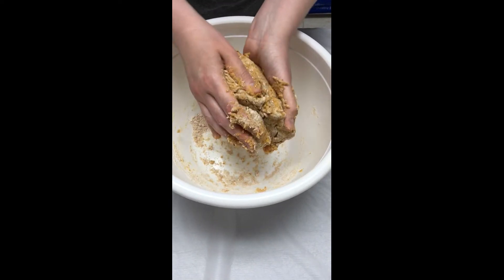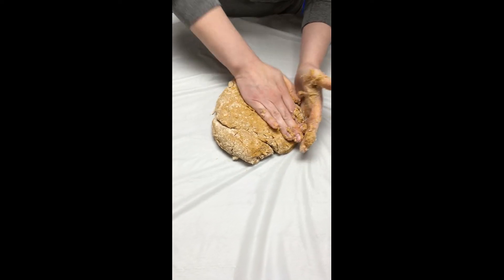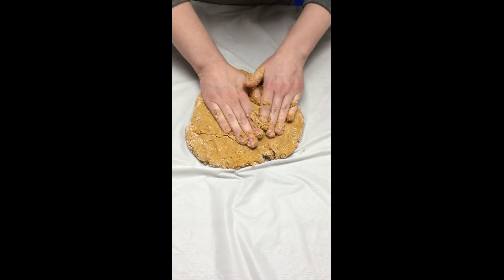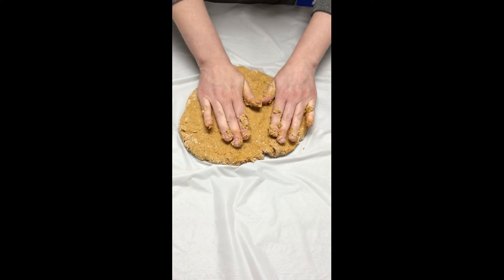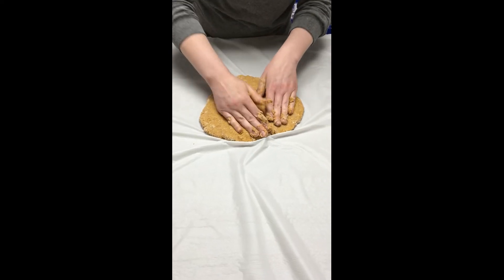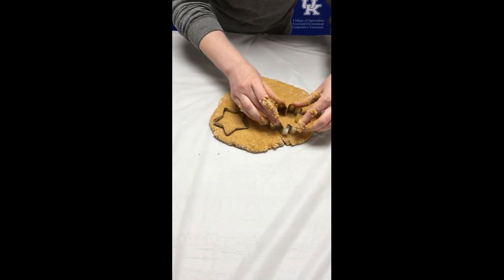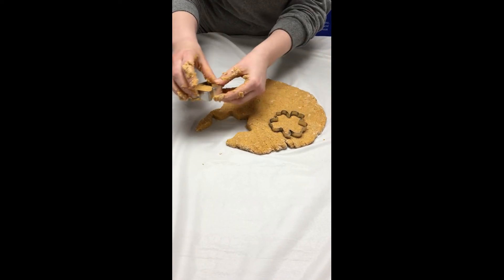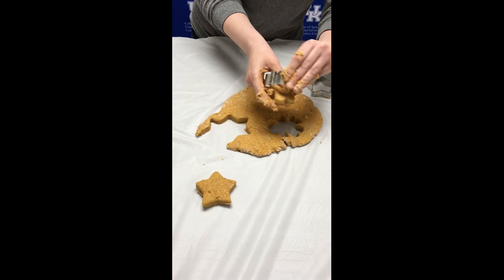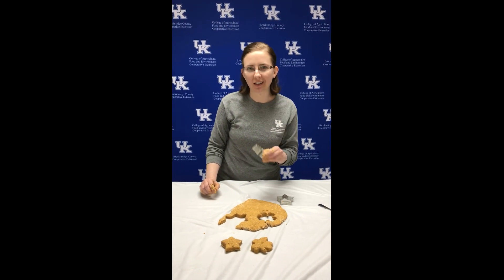Once you get it pretty well combined, you're going to spread it out — you can use a rolling pin, but I like to use my fingers and just smash it, trying to get it to about a half-inch thickness. It's going to be a little sticky; you can flour your working surface if you want. Then you're going to take whatever cookie cutters you have at home and start cutting out the shapes you want. Place them onto a cookie sheet and cook for about 40 minutes, and you're going to end up with some beautiful dog treats that they're really going to love because they're tasty and really healthy.